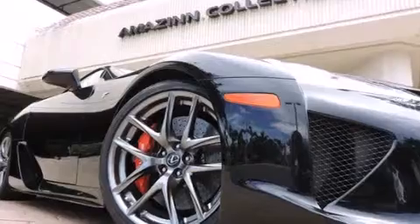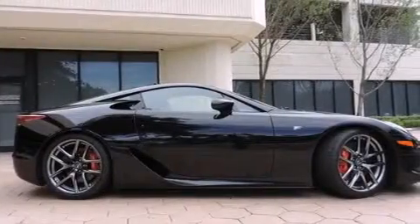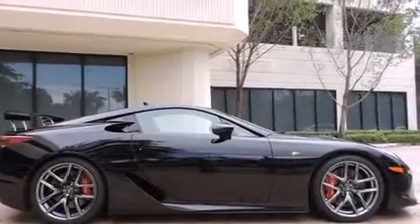Features include heated seats, Bluetooth cell phone integration, Xenon headlights, a passenger side airbag, and air conditioning with automatic climate control.